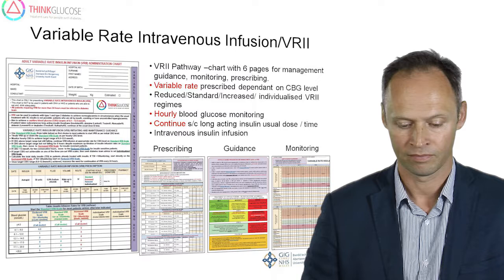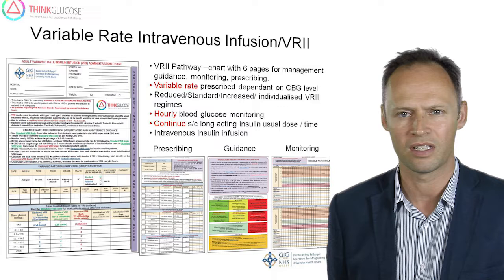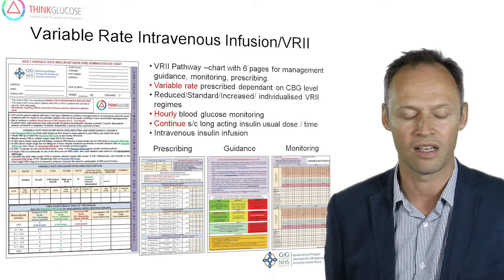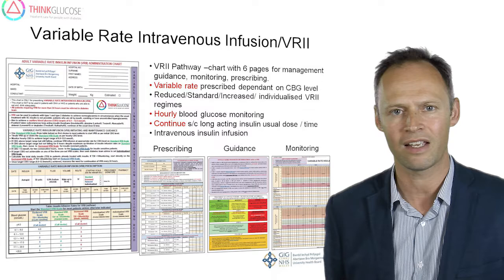For patients treated with intravenous insulin, we recommend use of a variable rate intravenous insulin infusion chart. In a similar way to the subcutaneous insulin chart, this allows consistent recording of the insulin prescription. There are facilities for monitoring blood glucose whilst on the infusion, and there is advice on hypoglycaemia management, which may differ slightly from when patients are treated with subcutaneous insulin. This guidance is clearly available on the chart.